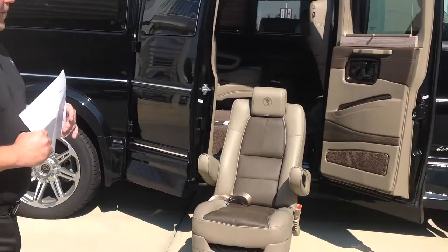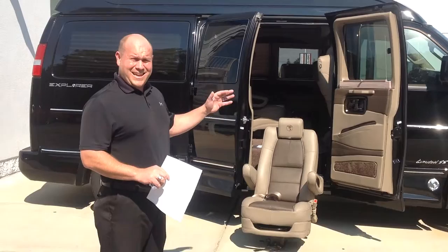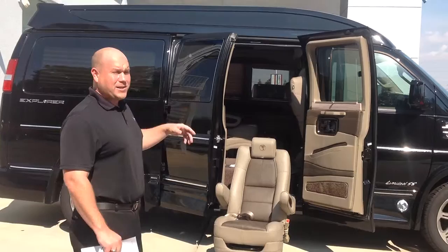This conversion van is priced to move this month. It's probably the cheapest conversion van you can get in the nation. I don't even think a Gary Miller demo with 20,000 miles could get priced this low. Come look at this brand new 2016 Explorer Conversion Van. Thank you.